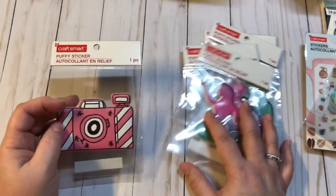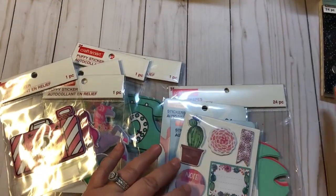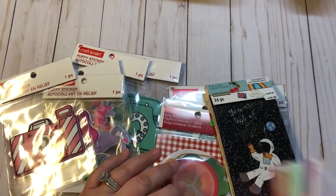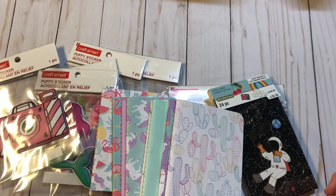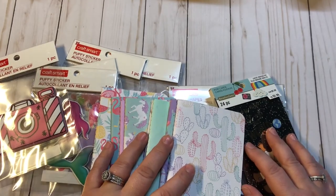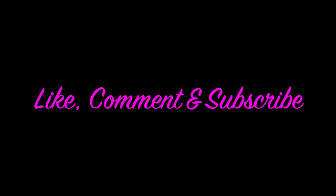They didn't have a lot like Ramona showed on hers, but they were putting some stuff out. And today I did have a coupon for 30% off my entire purchase. When things are $2 and you get 30% off your entire purchase, I went ahead and went. So that's it for my small Michaels haul. Thanks for joining me, and until next time, bye guys!